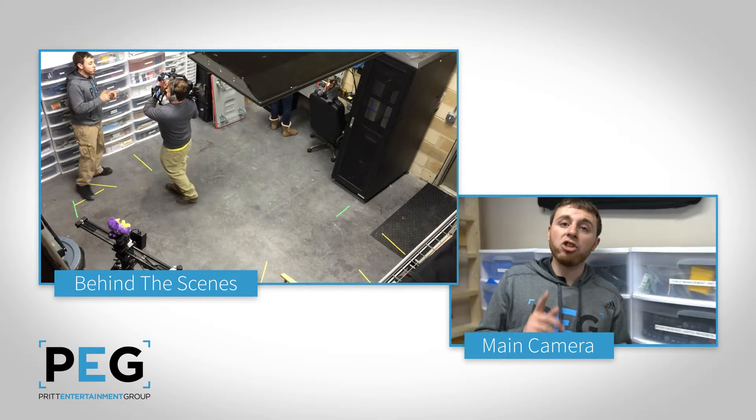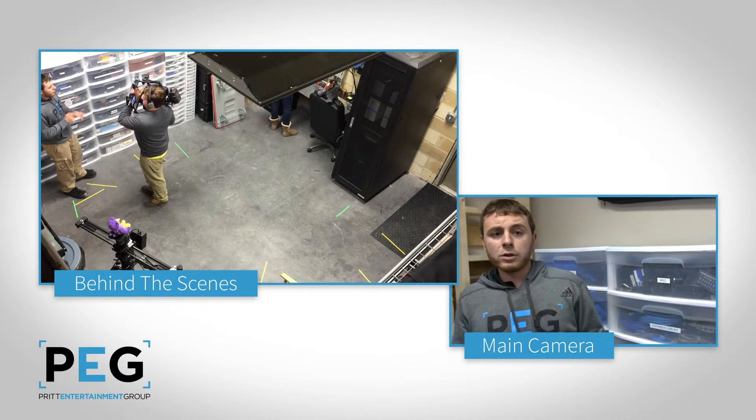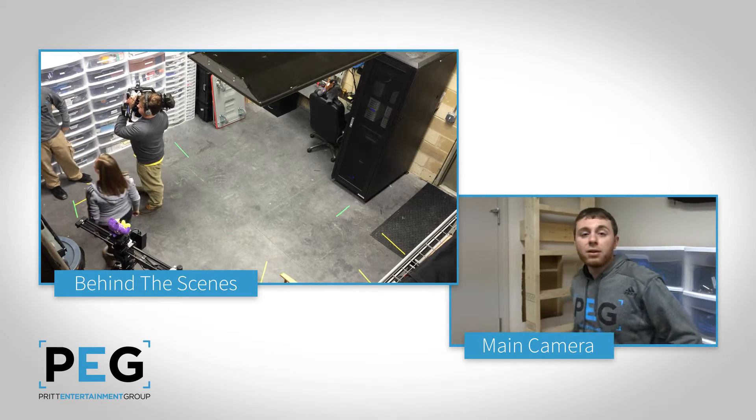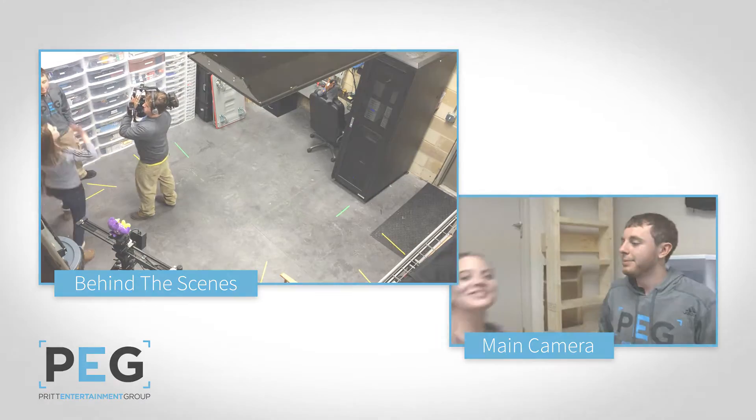This has just been a little look at the PEG gear closet. Thank you for joining us, and maybe in the future we'll go on an even longer tour and see where the slider goes. Until then, bye!